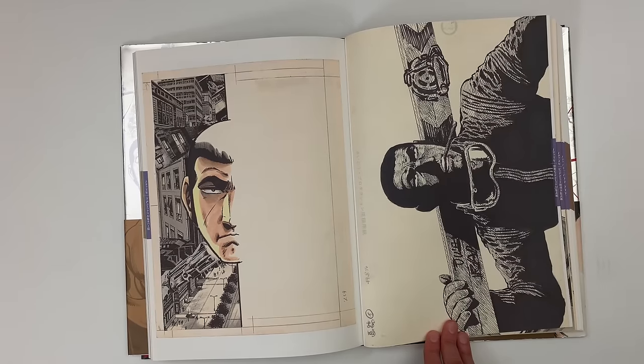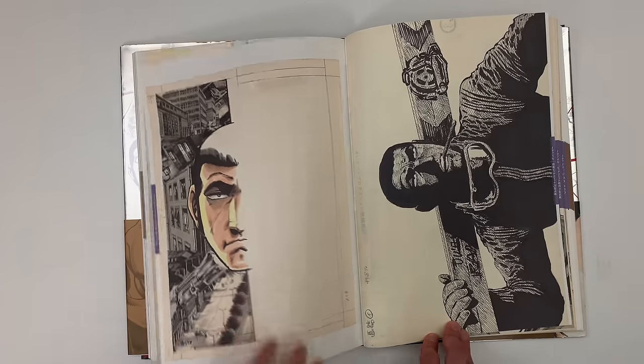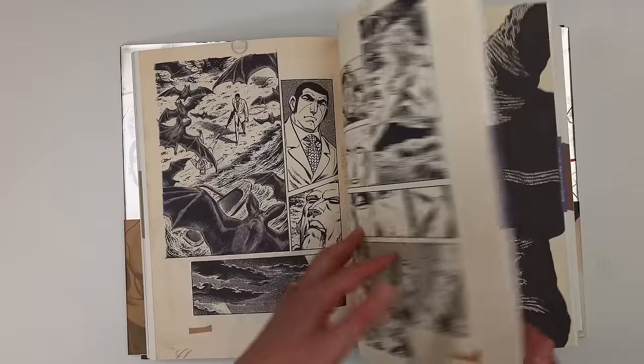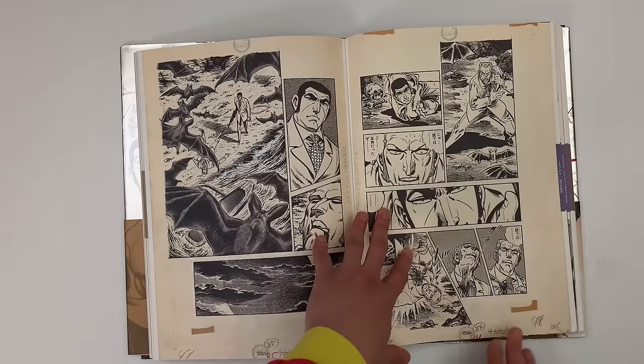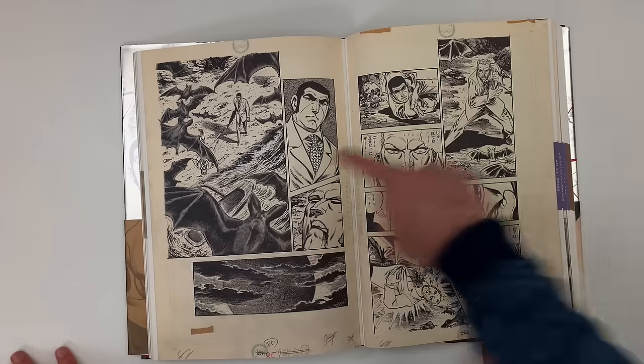Look at how macho he is with his clove cigarette — doing some skiing, doing some swimming, guns everywhere, muscles. Super macho, but also almost crude drawing at times. And then other parts will be so elegant in the detail.